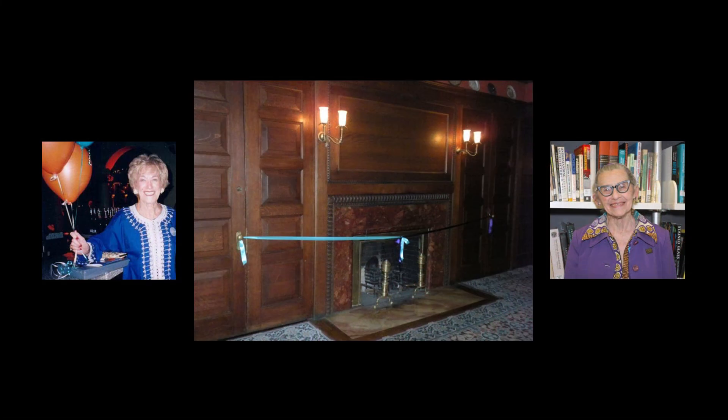The fully restored parlor was unveiled on October 14, 2011. The two doorways from the main hall were closed with teal and purple ribbons, representing two long-time docents whose bequests and memorial gifts had made the project possible.